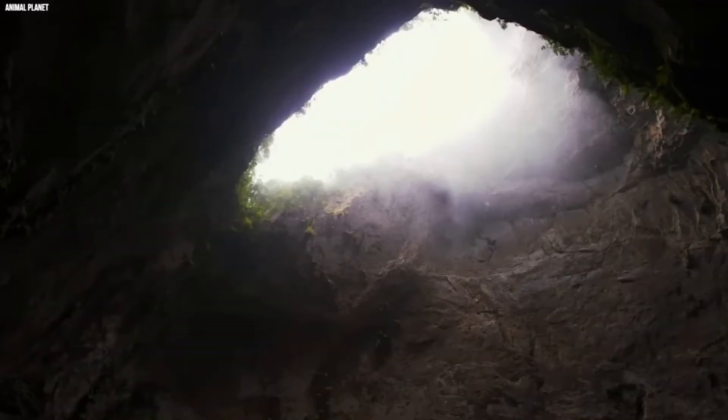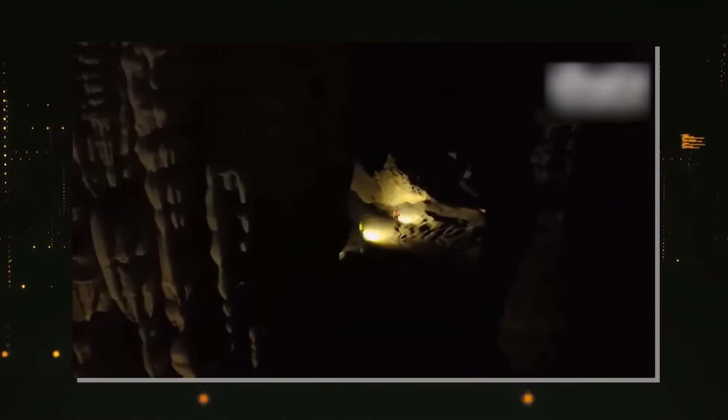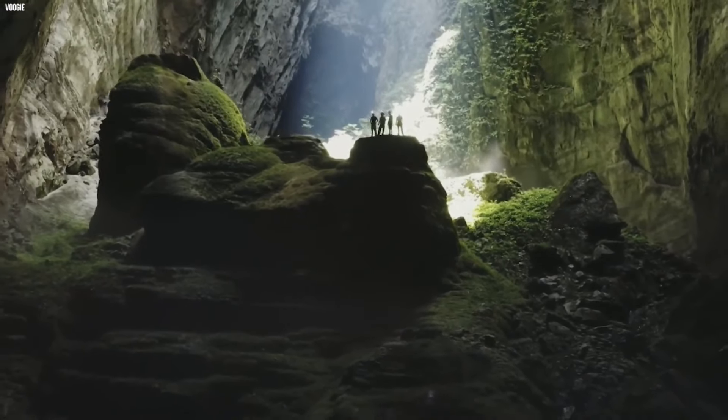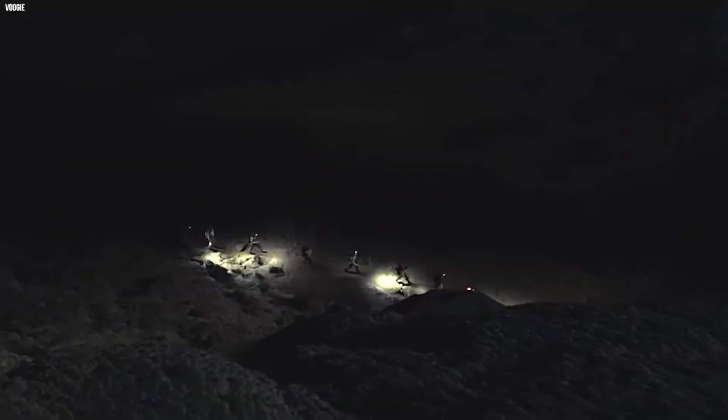What archaeologists find most interesting about Hang Son Doong is that it changes what we thought we knew about caves. It's not just a dark hole in the ground — it's a lively ecosystem filled with green plants, flowing water, and stunning rock formations. If you thought finding the biggest cave in the world was amazing, wait until you hear about an incredible discovery in Israel's Judean desert.